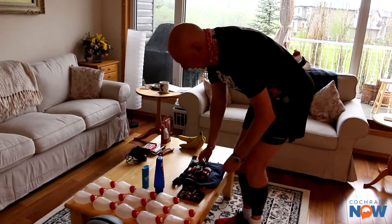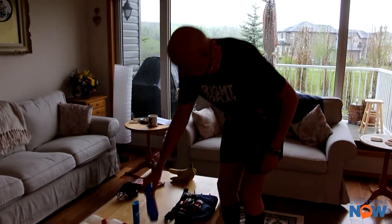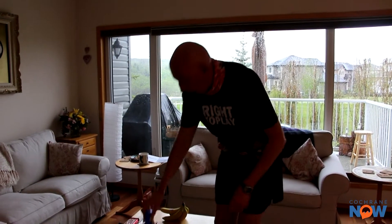Some other things I need: Glide, just to put on the arms and stuff so I don't get chafing. And also sunblock — very important. It sounds like it's going to be a pretty hot day on Sunday, so I need the sunblock.